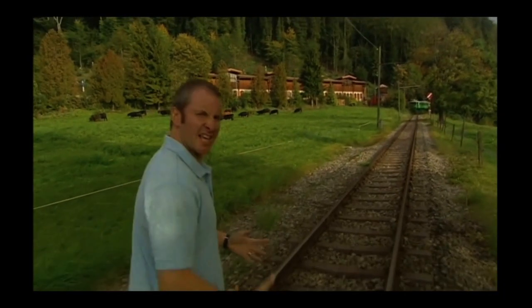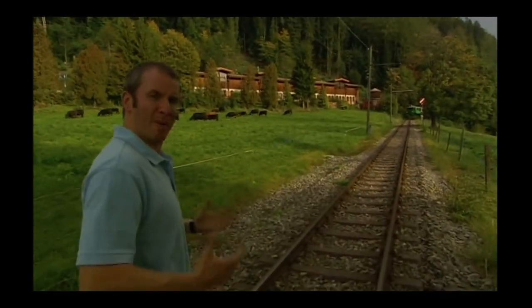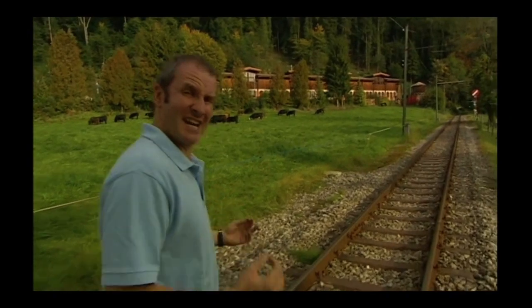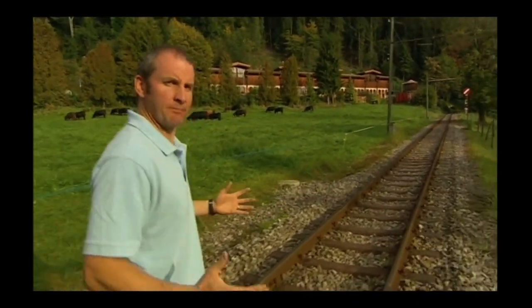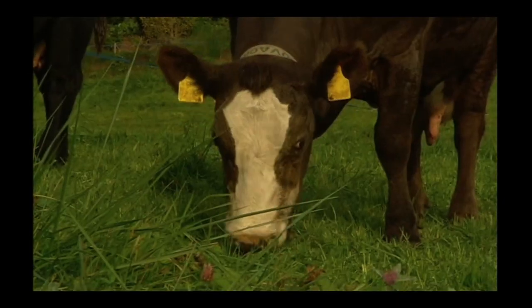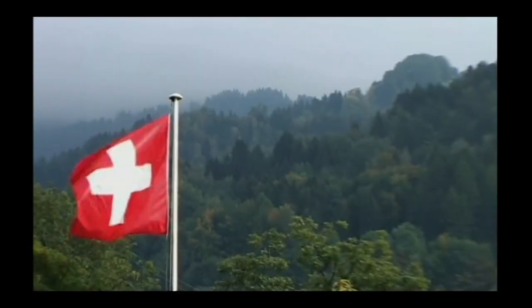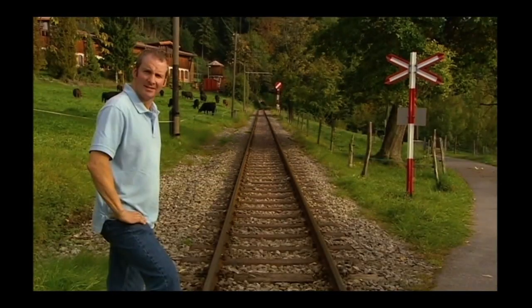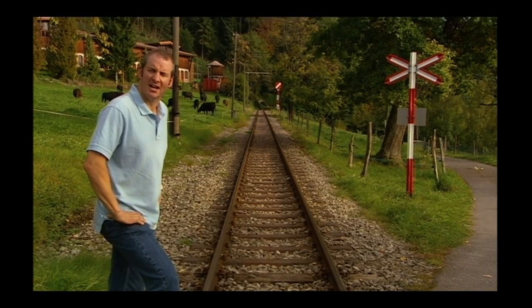One hundred years ago, engineers in Britain were going all out to build bigger and faster steam locomotives. But some countries had already seen the potential of electricity — countries like Switzerland. Welcome to the land of cuckoo clocks, Heidi and cheese with holes, but also one of the world's oldest surviving electric railways.